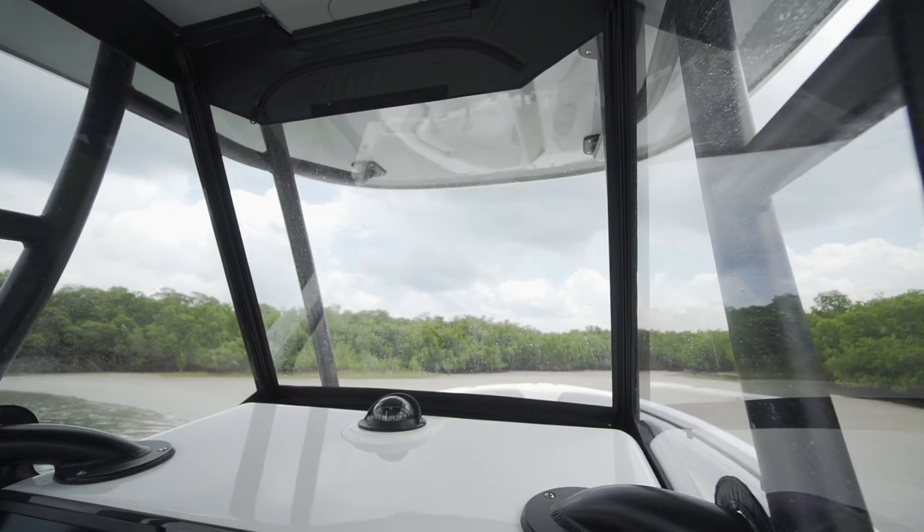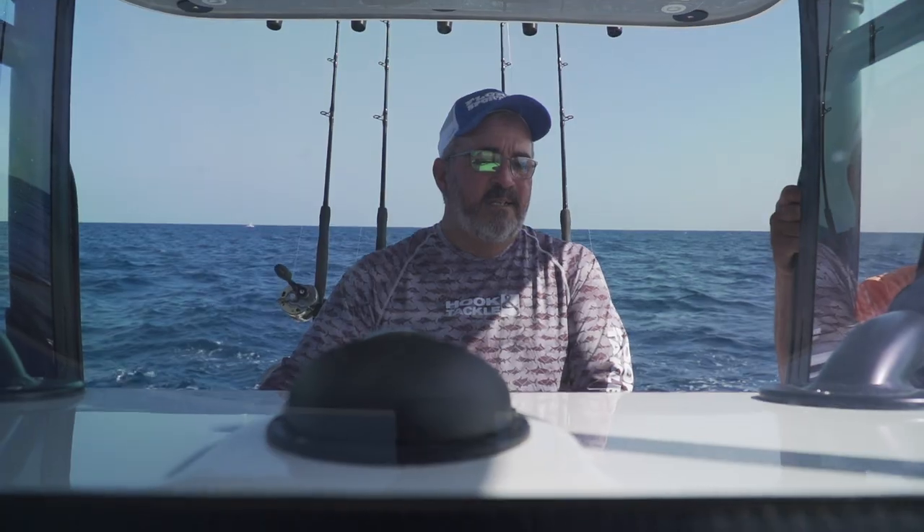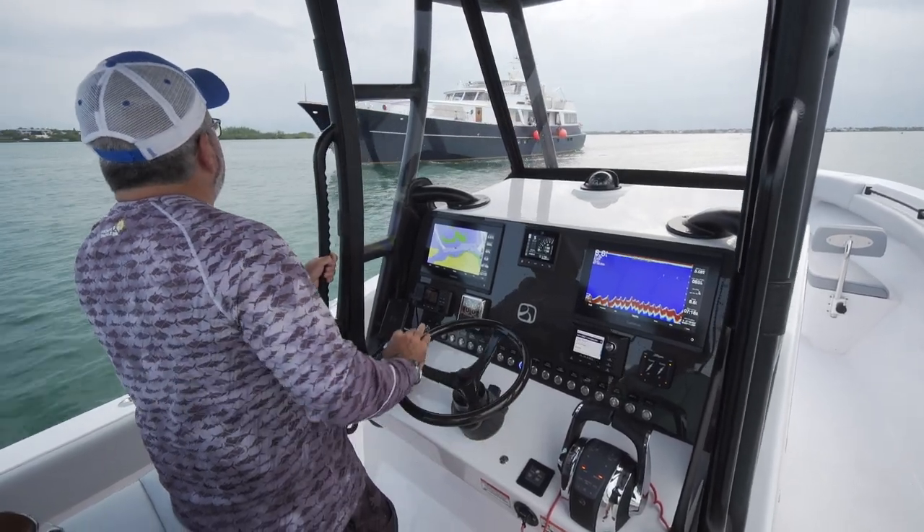I'm a big fan of the three-sided glass enclosure for a windshield on this boat. They offered it that way, but they also offer it without a windshield and with a wrapped polycarbonate one-piece as well.